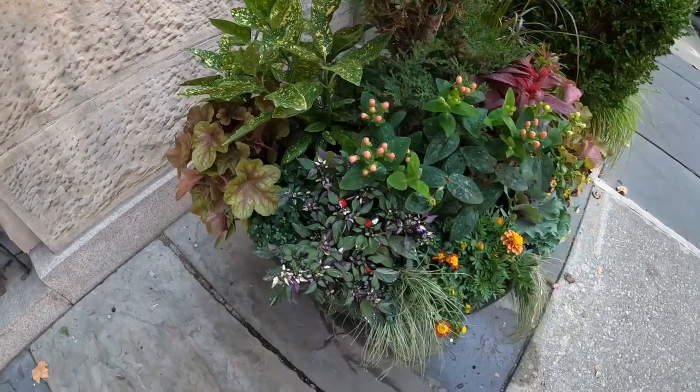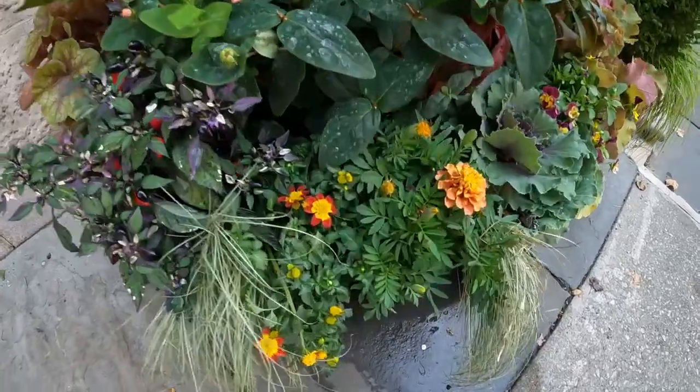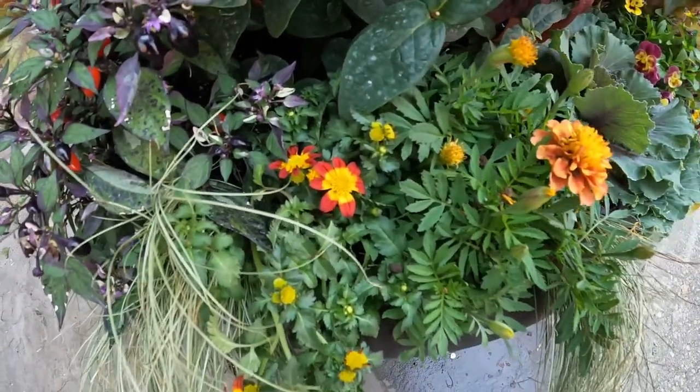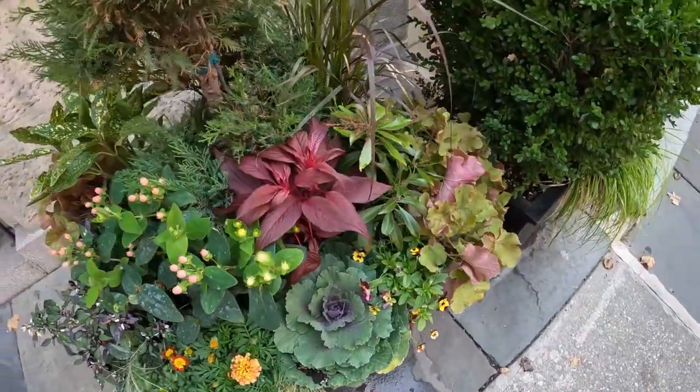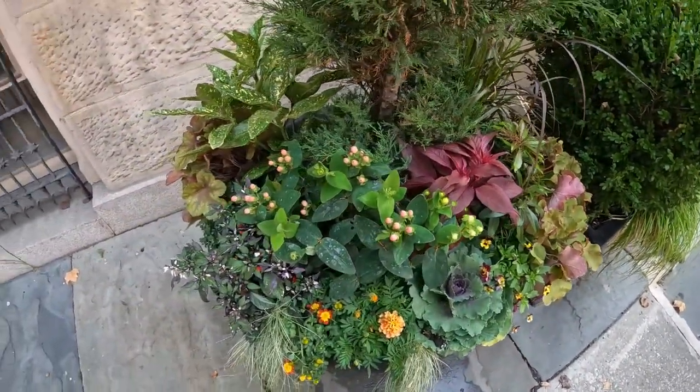And one final planter here at this house. This almost looks like the type of marigold, but I'm not sure. Let's see what else we can find.